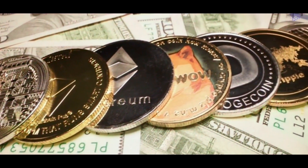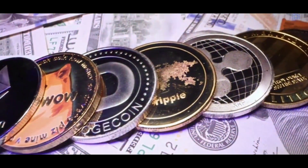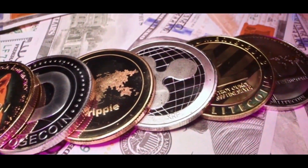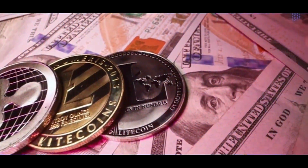So that makes the coin not fungible, right? Every coin is not equal to every other coin, which makes it not a very good form of money. With Litecoin, what we're doing is trying to make Litecoin more fungible.